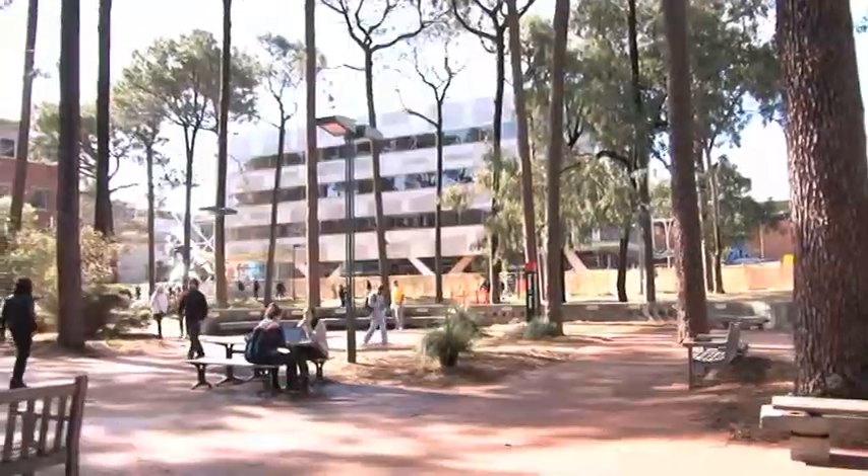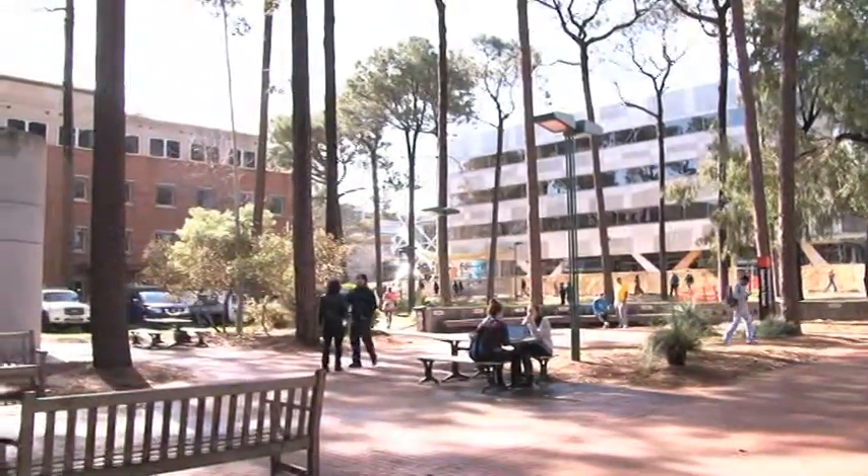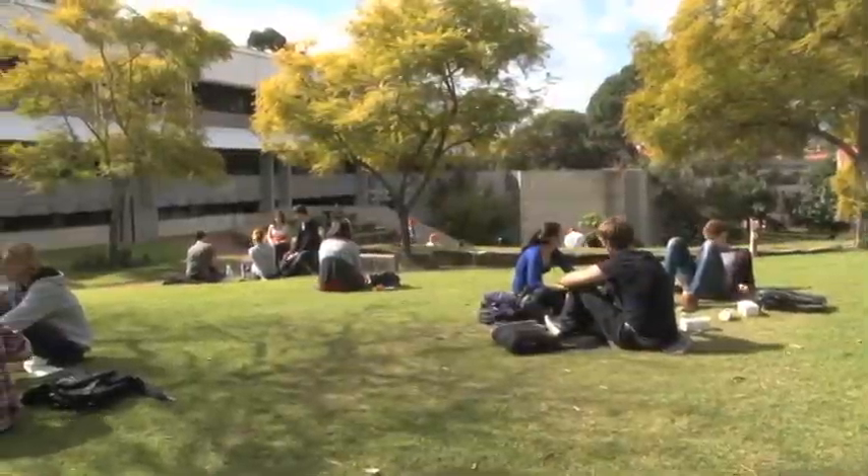Welcome to Curtin University's course in Screen Arts. As a new Screen Arts student, there are a few people to meet and some facilities you'll need to know about in order to get started in the course.